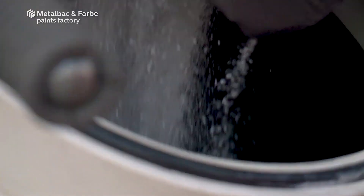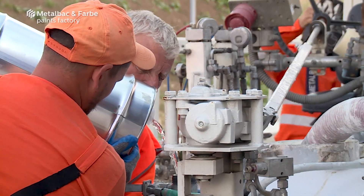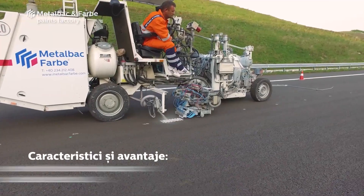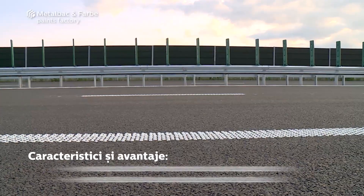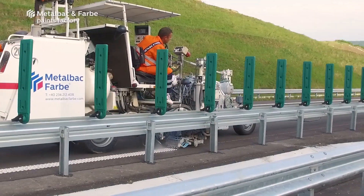Because the equipment is lightweight and easy to operate, workers can replace road markings fast and accurately. Furthermore, the system's compact design makes it simple to transport and store. Because the substance is solvent-free and emits low levels of pollutants, it is safe for both the operator and the environment. SpotFlex is a crucial tool for ensuring roadway safety and visibility.